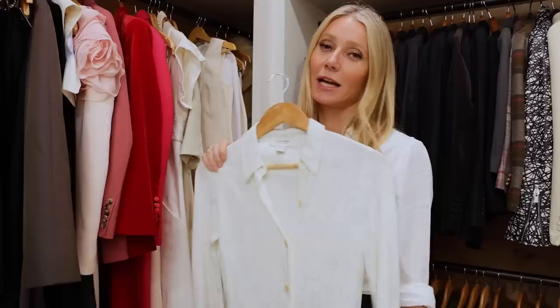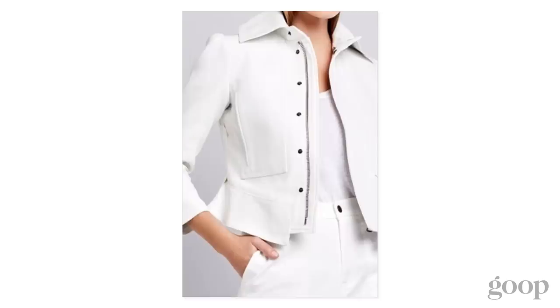This was like one of our first super cool little denim jackets that we made. I love this — I wear this a lot in the spring still, even though it's years old.